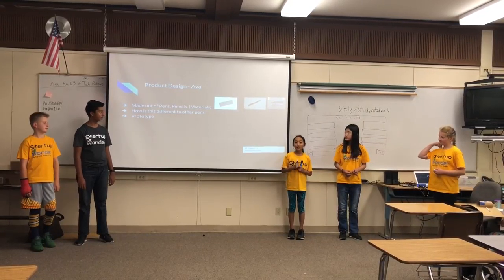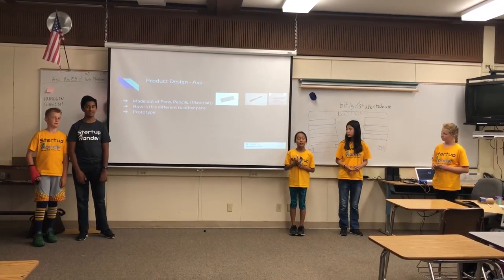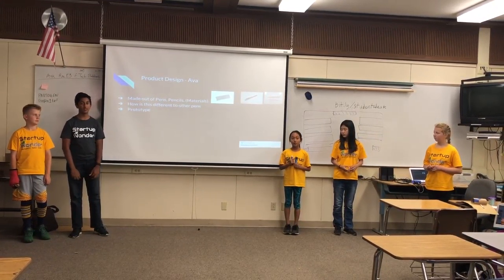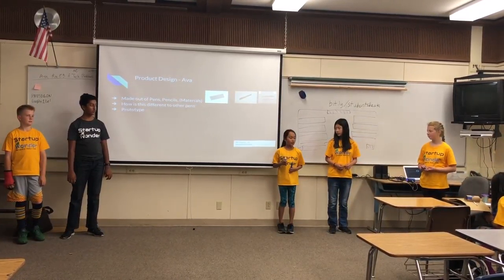This is made out of a pen, a pencil, and an erasable pen. How it's different from other pens is because other pens just have a pencil and a pen, but they don't have a bracelet pen to it. It's a prototype, so it will look better in the future.